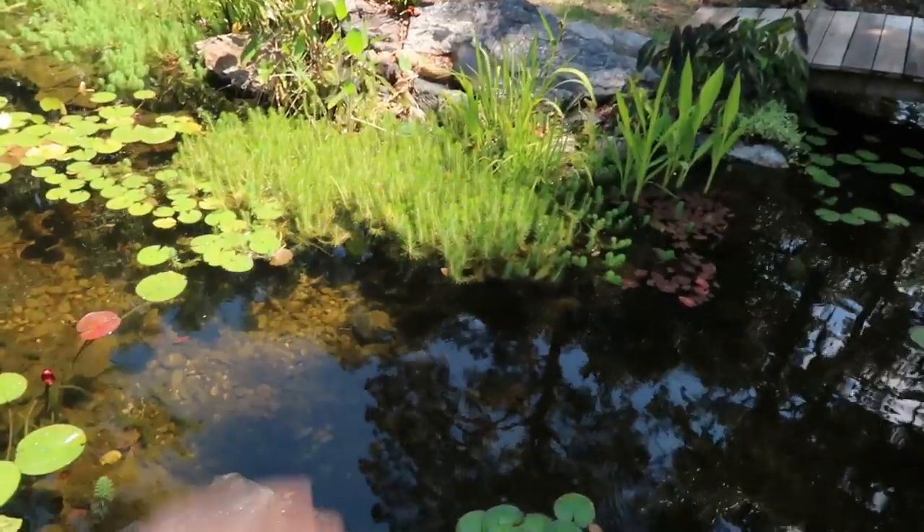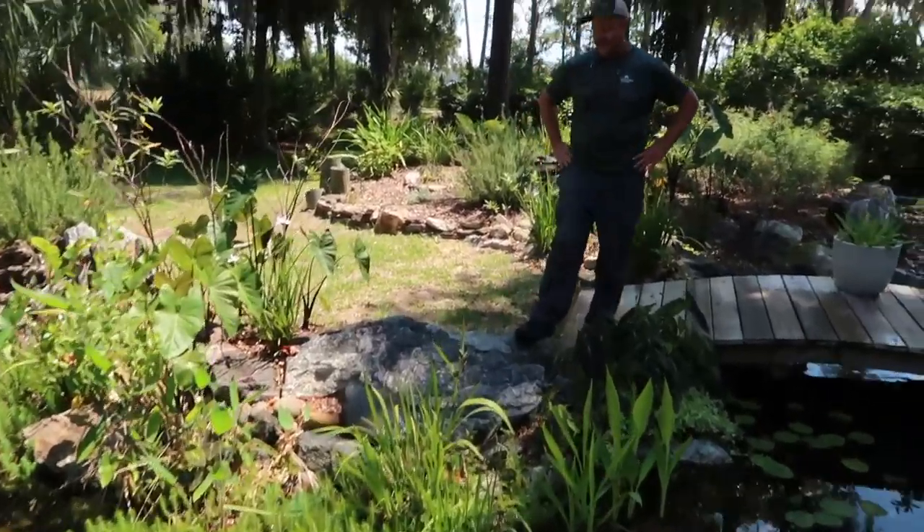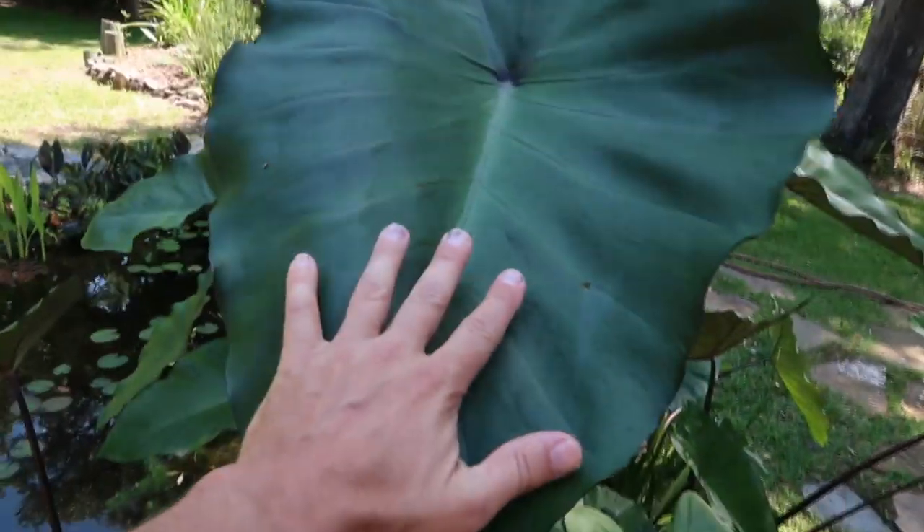So this is a different type of parrot feather — I'm not sure what the variety of that is called, but it's a really cool plant. Look at the size of the taro — look how big that is. Just such a lush garden. And what I love about this is, like Trevor said, it's so low maintenance. It's just an ecosystem — it takes care of itself.